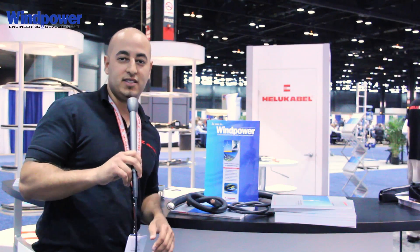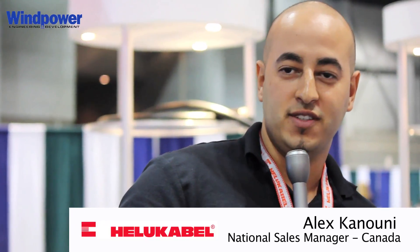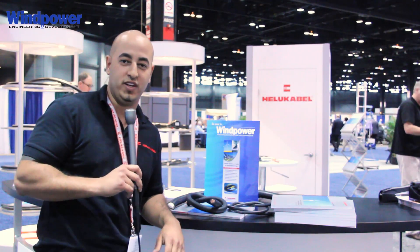Hello, my name is Alex and I would like to welcome you to the Auea show. I'm currently the National Sales Manager for our new branch in Canada. Today I would like to talk to you about Canadian markets and a few of the cables that we offer for the wind industry.